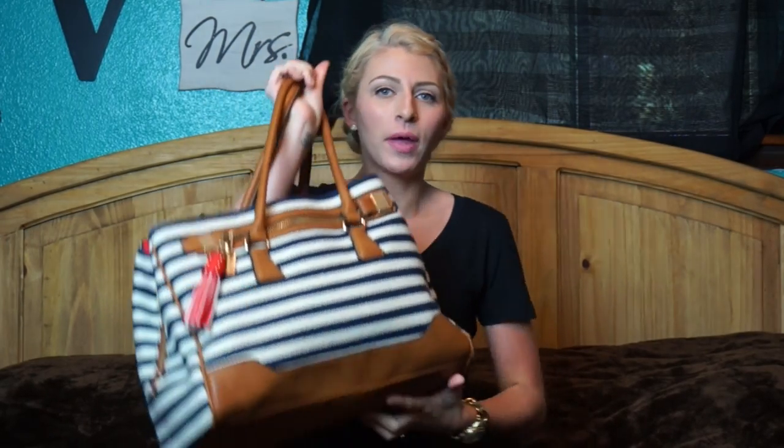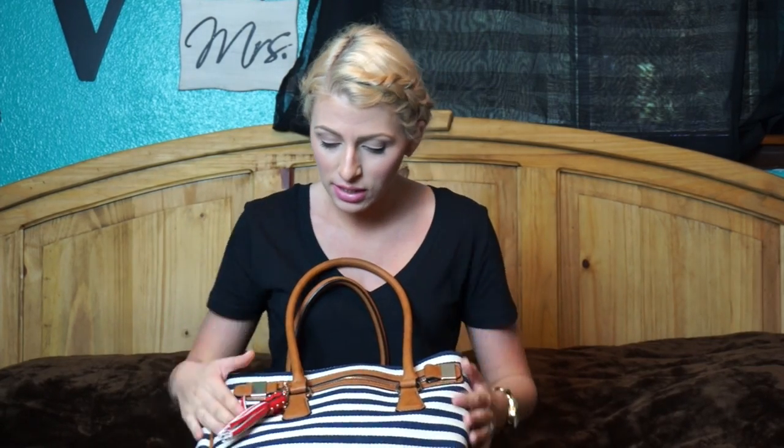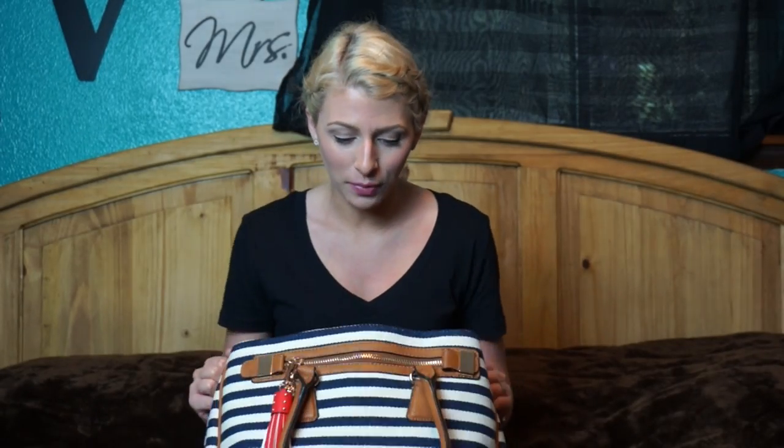My travel bag, slash briefcase, slash huge heavy thing, is an Aldo Bag that I got off of Amazon. This part's fabric, the rest is leather, and it's got a cute little tassel thing. I like it. Let's get into what's in my travel bag.